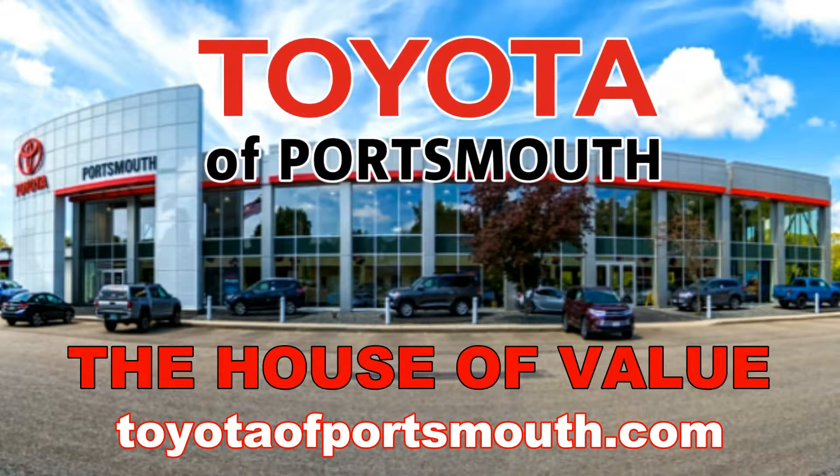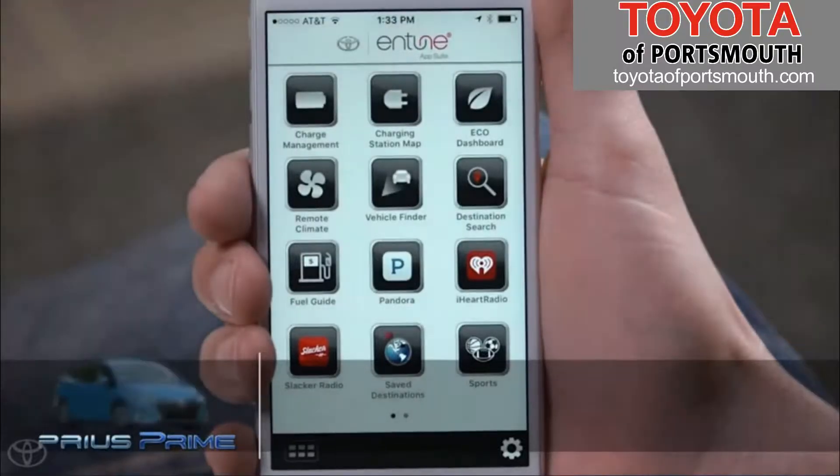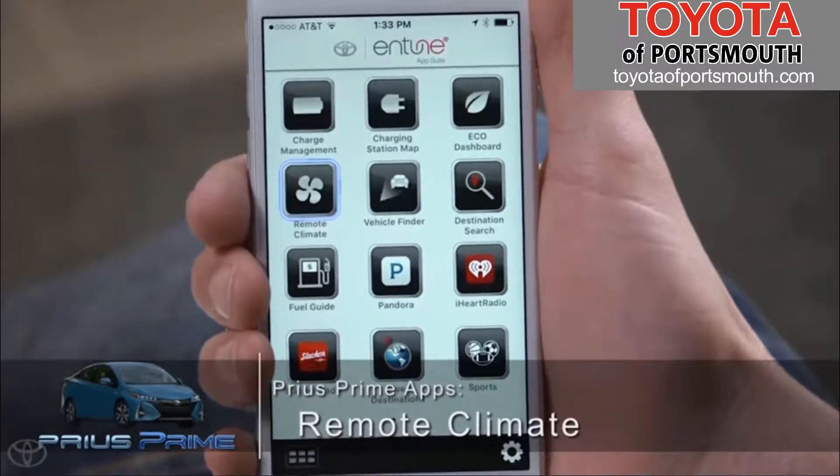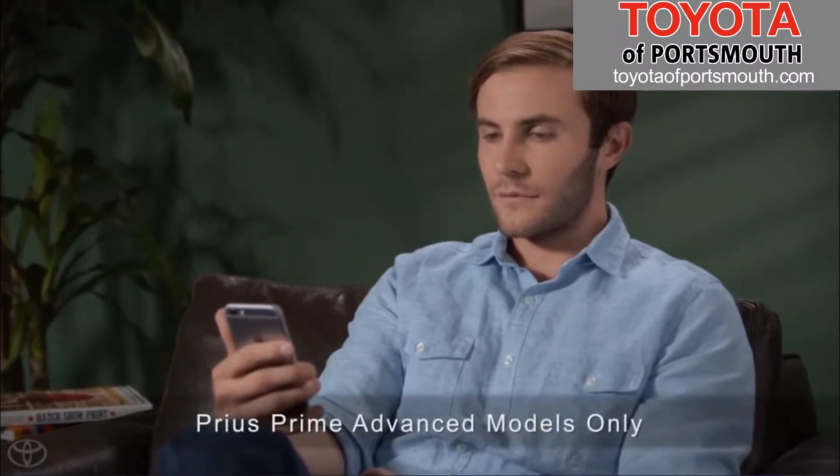Toyota Portsmouth, the house of value. Toyota's Prius Prime apps include a remote climate control app that gives you the convenience of warming or cooling the vehicle's cabin prior to your departure.